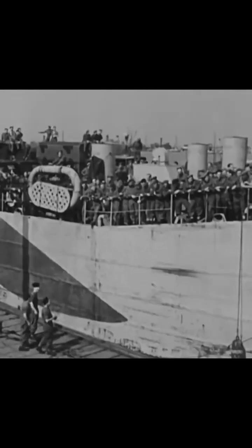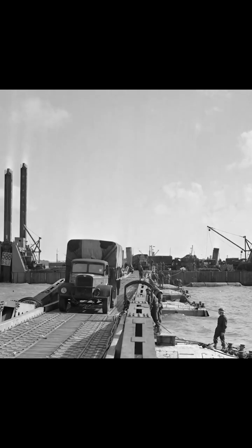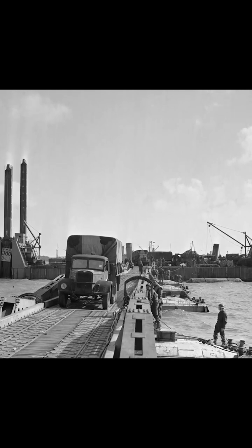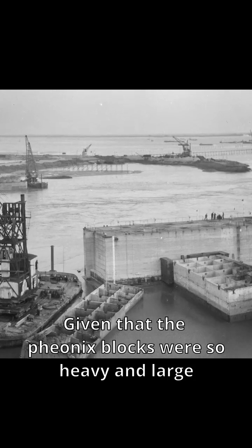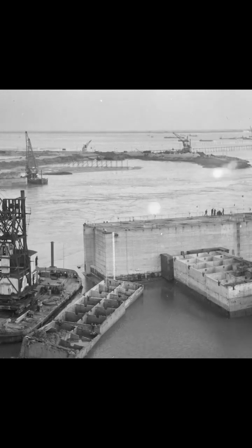The harbor at Gold Beach was still used for the duration of the war, though. After the war, the Mulberry Harbor was no longer needed, and as a result, most of it was taken apart and used for various other functions. Given that the Phoenix blocks were so heavy and large, most of them were simply left in the water, where they can still be seen today.